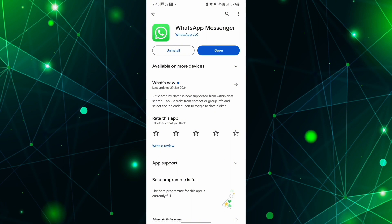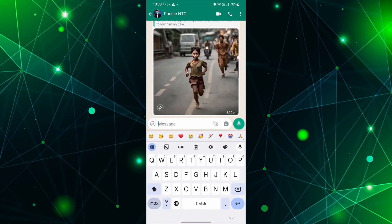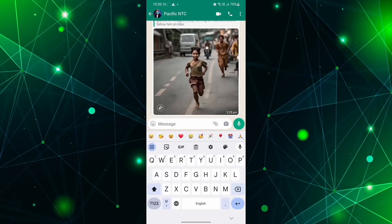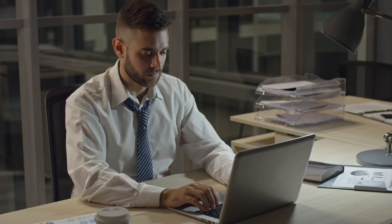Also new is the image generation tool called Imagine, which lets you create artwork in real time as you type. Meta AI now generates high-quality animations as well as images so fast that it creates and updates visuals in real time. This feature was initially released for WhatsApp and the web in the United States, but a VPN can be used to access it from other countries.